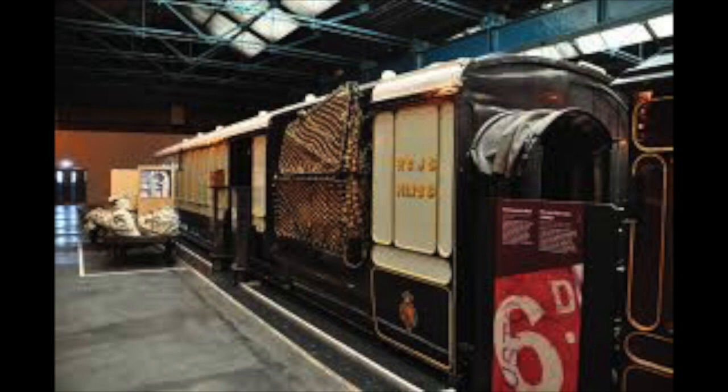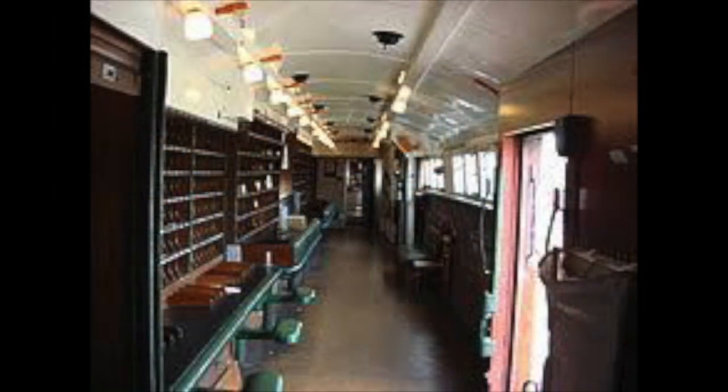This carriage is very different from all the other goods carriages you tend to see. For starters, the door is very unusual and you can see nets and hooks on the sides. When you walk into the carriage, you will see the pigeon holes where the letters were needing to be sorted. But before I explain how all this works, let's go back in time to see how this all started.